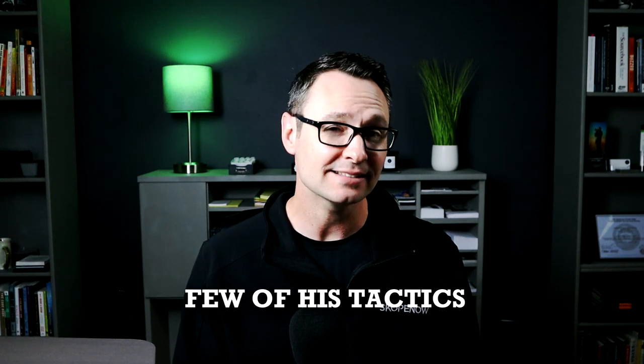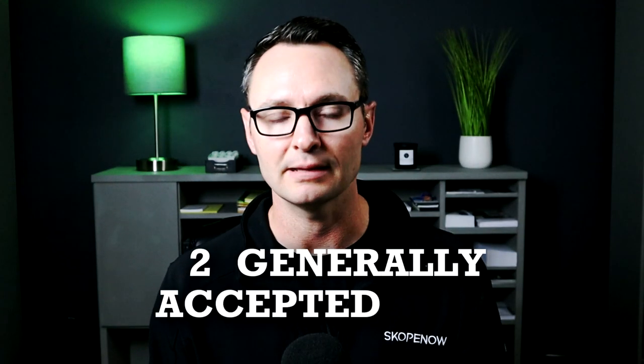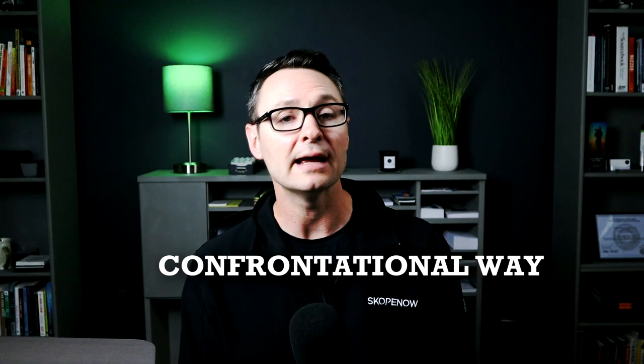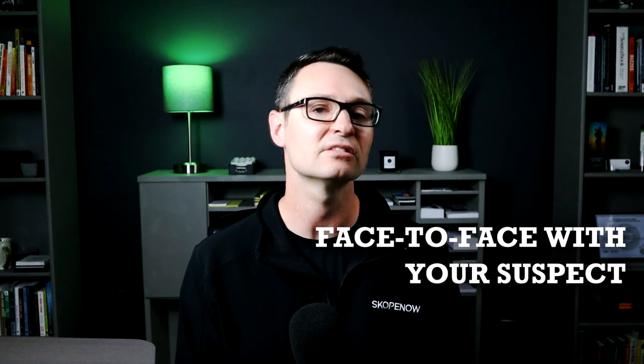Before we get into how we can implement a few of his tactics, let's take a quick step back and look at the art of interrogation and interviewing. You might argue there are two generally accepted ways to interrogate someone: there is the confrontational way and a non-confrontational way. When you think confrontational, think — as the phrase suggests — being a little bit more aggressive, getting face-to-face with your suspect, isolating them, using forceful mannerisms, and even lying to elicit a confession.